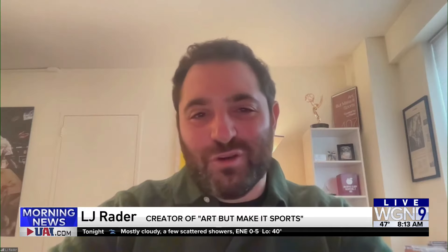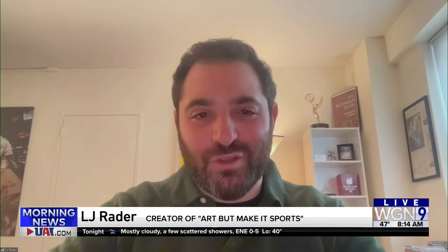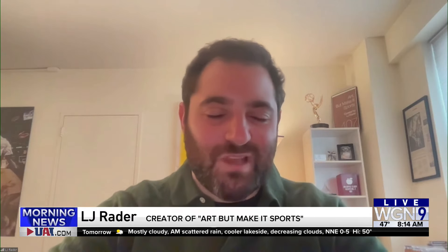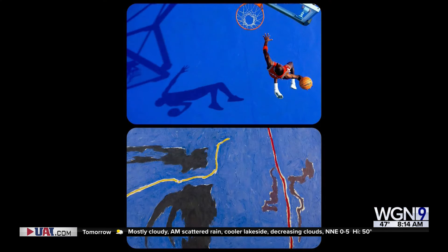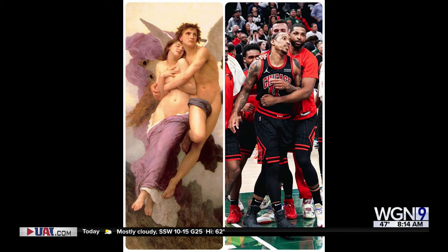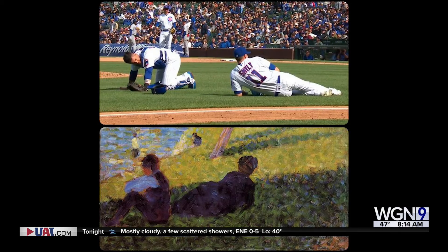This is fascinating. How did you start this, and do you find the sports image first and then find the art, or is it the other way around? So I have a lot of art banked from going to museums and taking photos and just falling into Wikipedia wormholes looking at art. And oftentimes moments will go viral and I'll try to recall what image corresponds with it.